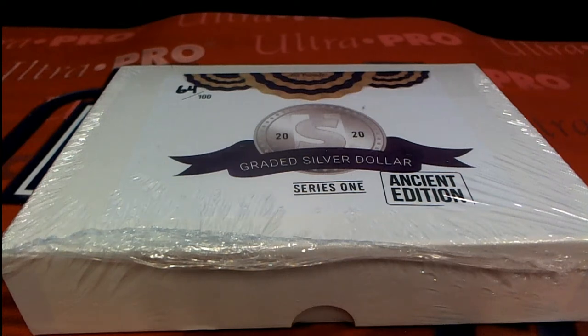All right, here it is guys — 2020 Hit Parade Graded Silver Dollar Ancient Edition. This is number 109 along with filler C. Good luck.